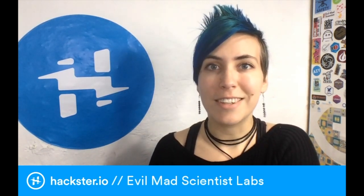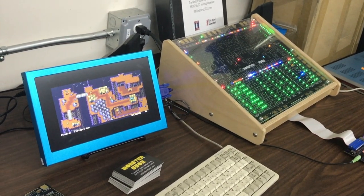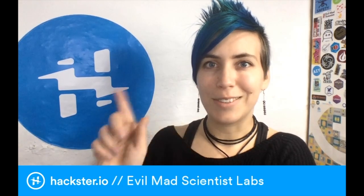Our next stop was Evil Mad Scientist Labs, creators of the Monster 6502, the AxiDraw Pen Plotter — which I own and love — this huge 555 timer chip, and all sorts of other marvelous things. Let's take a look inside.